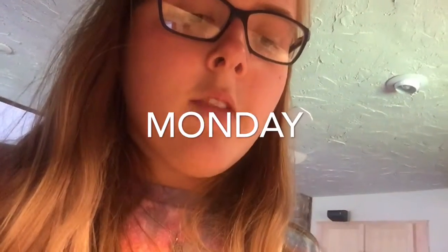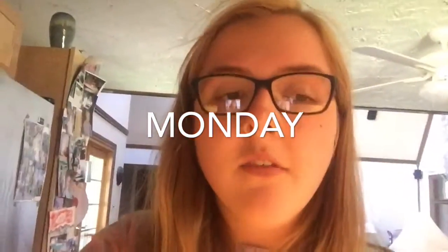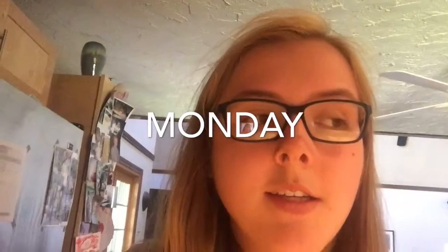I'm going to try to eat dinner before I leave because I'm going to a baseball game, but there's not much to eat at my house because we haven't gone grocery shopping. So wish me luck.